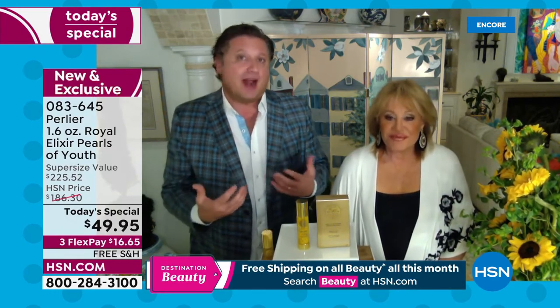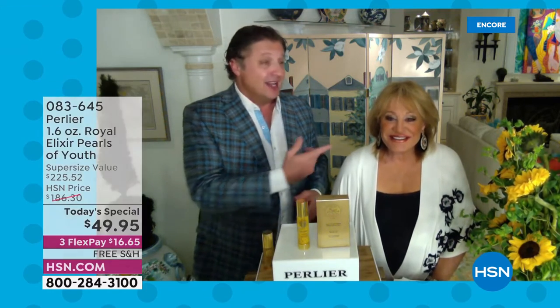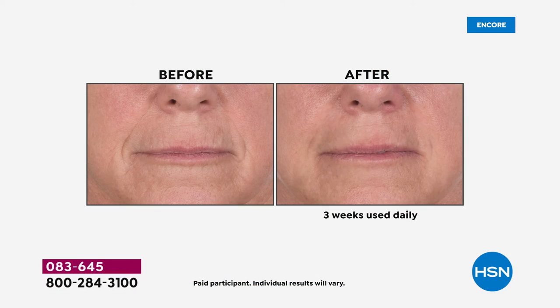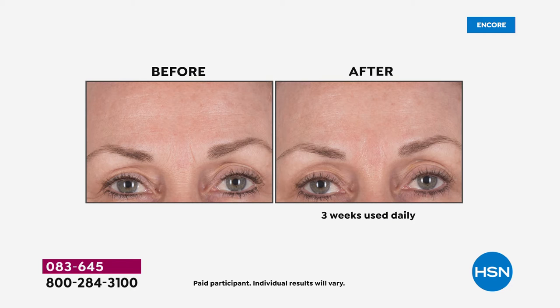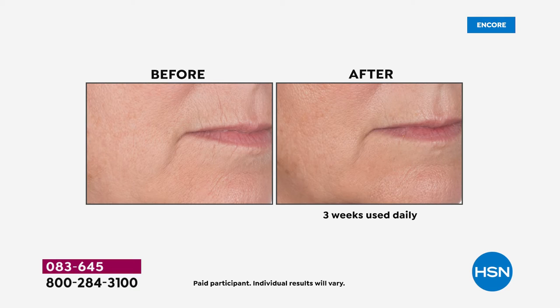We've done close-ups showing fine lines above the lips, the 11 lines, horizontal lines on the forehead, lines around the eyes, nose to mouth — to show you this is not just an angle or lighting, and not artificially produced in any way. The before-and-after close-ups show the effects after three weeks. I've been in the industry all my life and I still say, how is that possible?